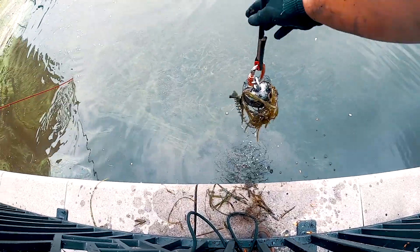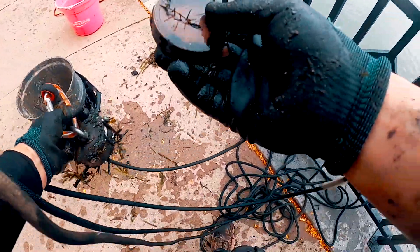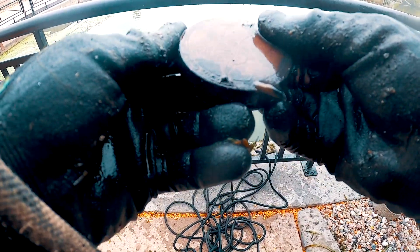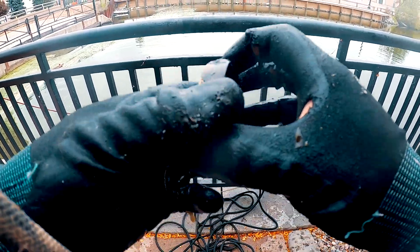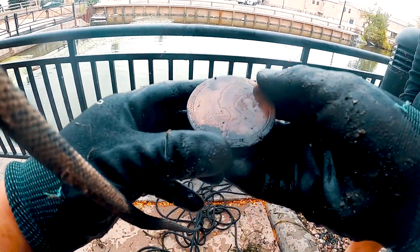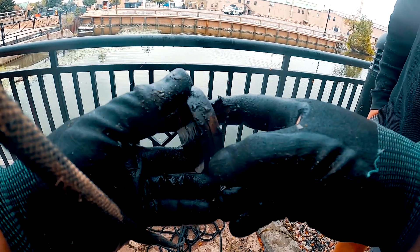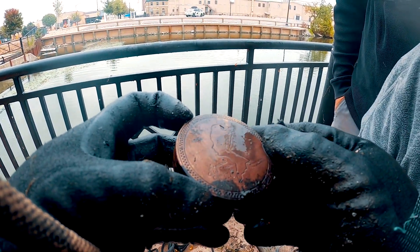And we got something here. Whoa, what is this? What? What is this? Holy — guys, what in the world? It says cold cream compact powder! Jen, look how good a condition this thing is. That is freaking in such good condition, look at that! Oh my gosh. What does it say?